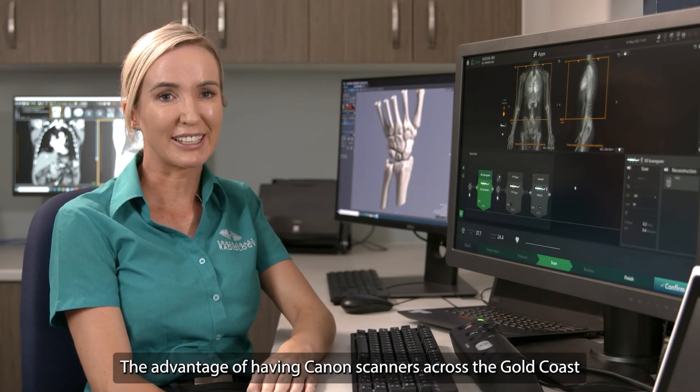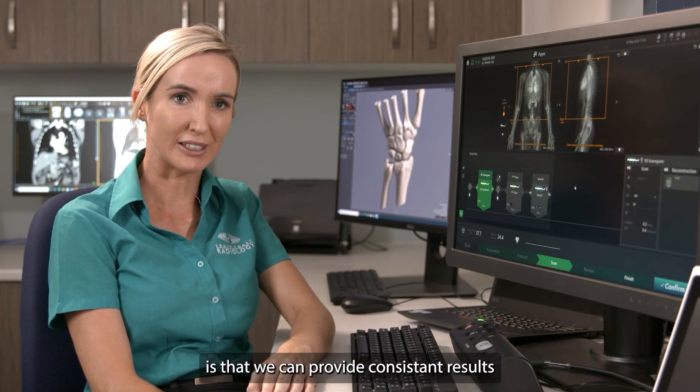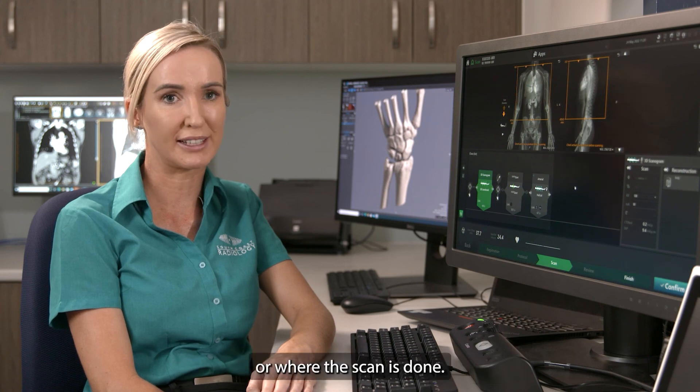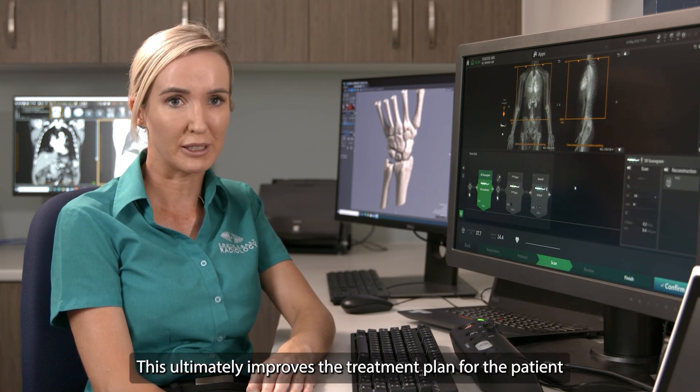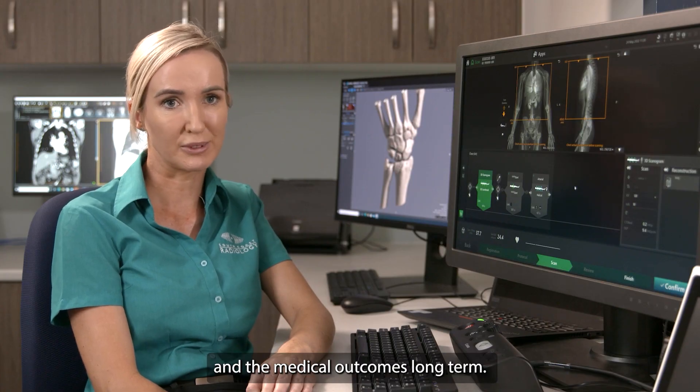The advantage of having Canon scanners across the Gold Coast is that we can provide consistent results no matter the skill level of the radiographer or where the scan is done. This ultimately improves the treatment plan for the patient and the medical outcomes long term.